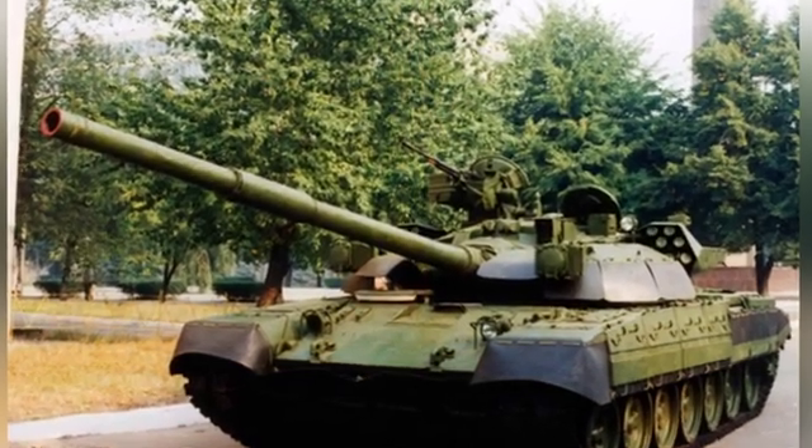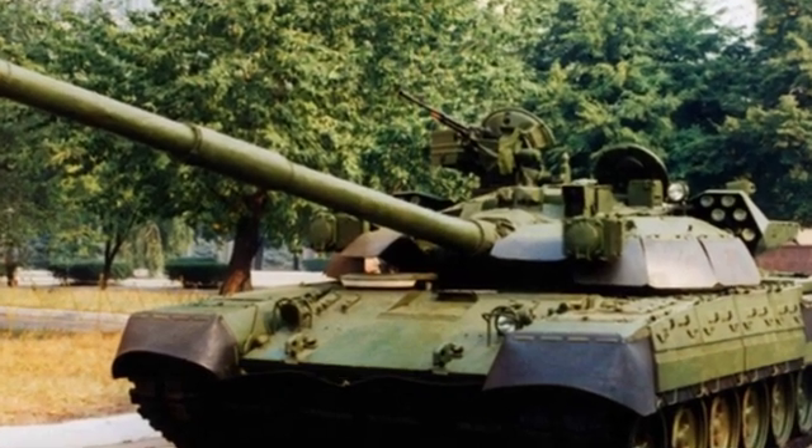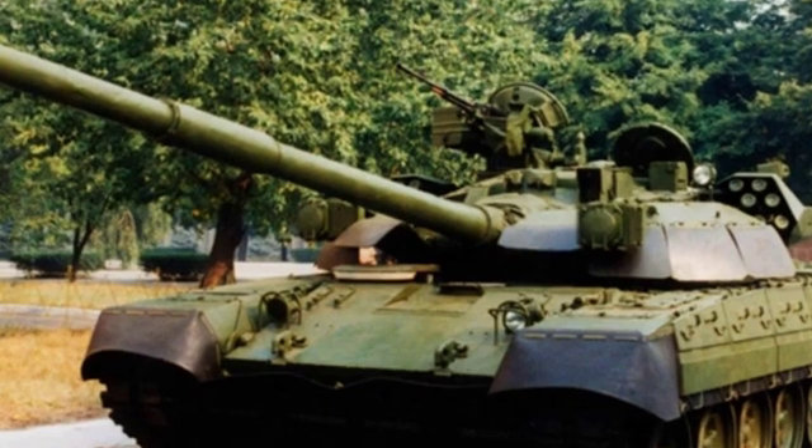There are even fewer armored weapons that combine transport and tank combat capabilities. So far, the most mature one is Israel's Merkava series of main battle tanks. However, other countries have also made attempts.